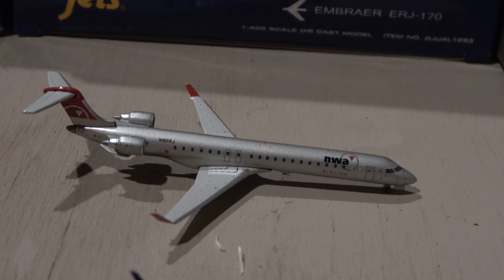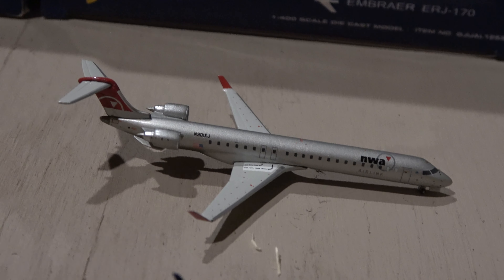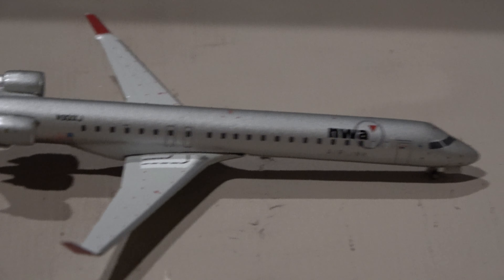And then we have the Northwest operator Delta CRJ-900 coming in from Boston and heading out to New York LGA. I'm super happy they finally have a CRJ-900, because there are a bazillion of them out of Raleigh Dome.